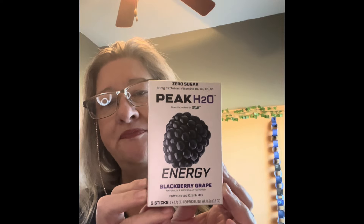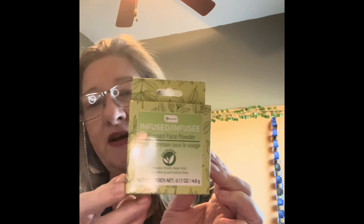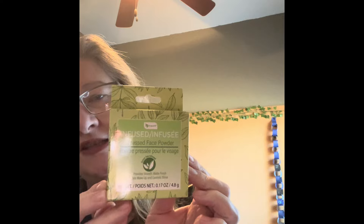I got some Peak H2O Energy for my water at work — give that a try. Then I saw this: I wanted to try it because right now I just have loose face powder, I don't have any pressed face powder. So I wanted to try the Be Pure Infused pressed face powder. I didn't see any type of color on it — oh, it's just white. It doesn't come with a sponge or anything, but I have plenty.